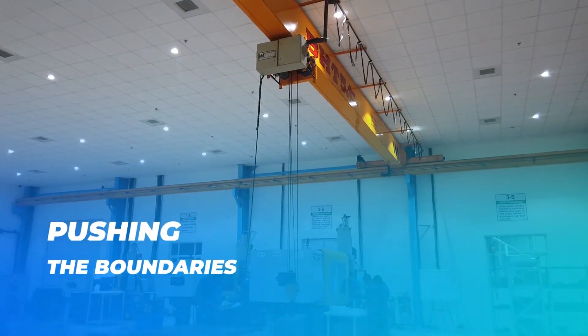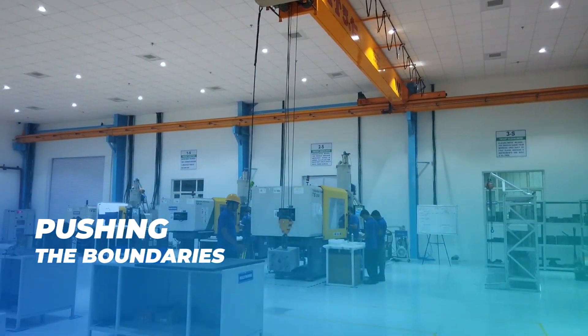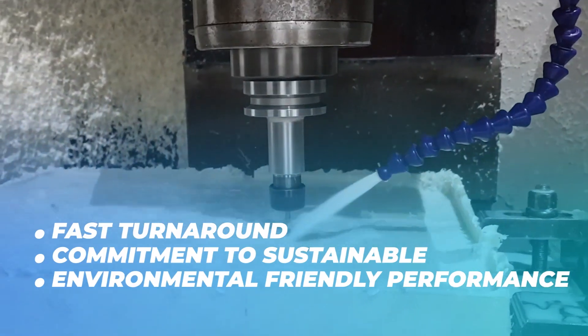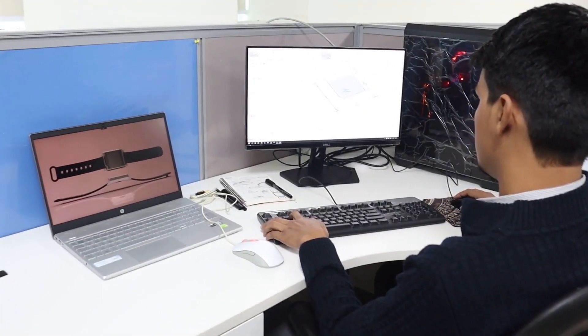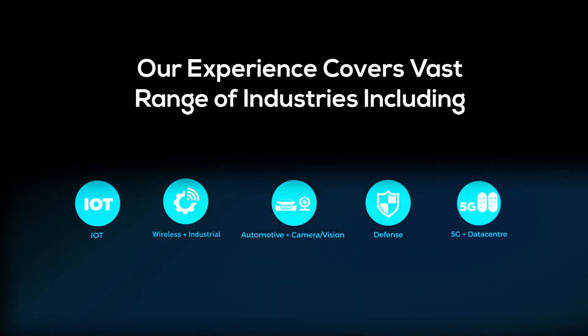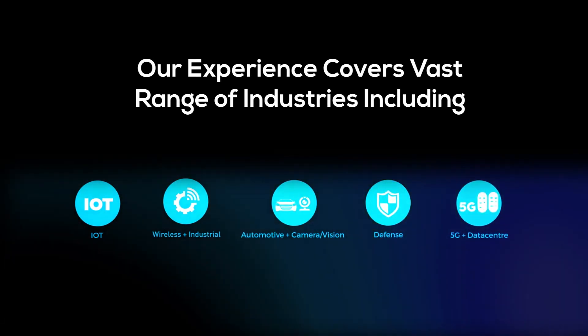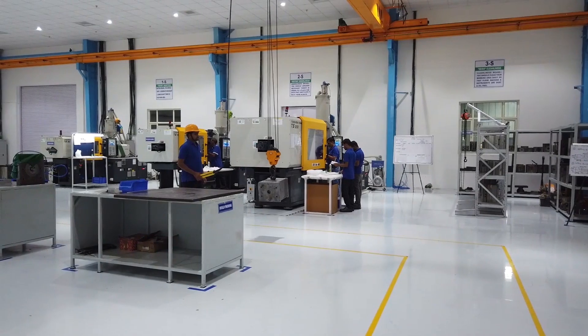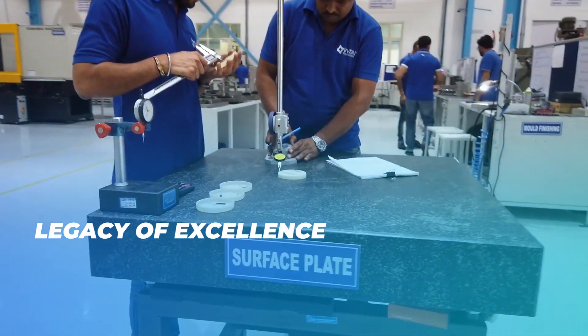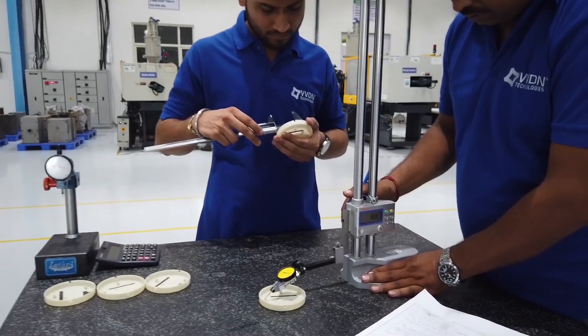Pushing the boundaries for highly complex molding solutions. This is supported by fast turnaround and commitment to sustainable, environmental-friendly performance. Our experience covers a vast range of industries. A legacy of excellence in mechanical engineering and manufacturing combines with a close family-centered culture.